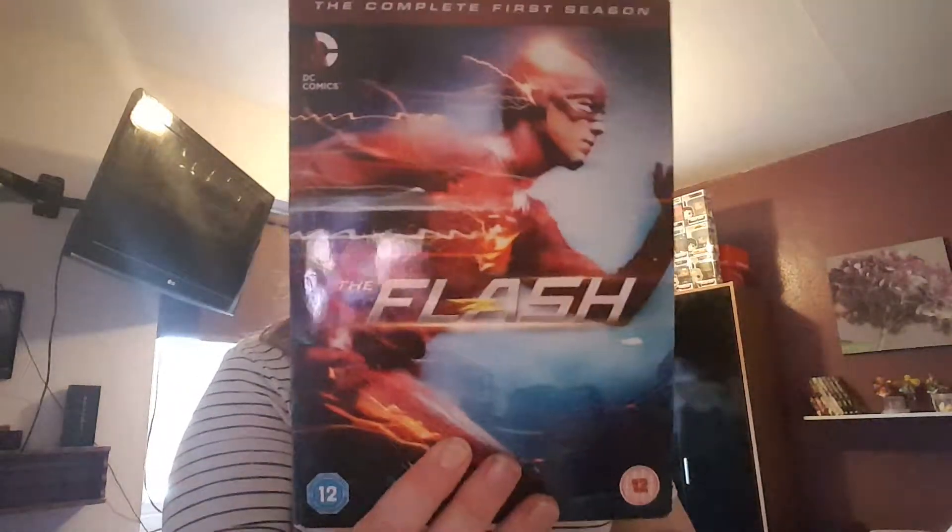Then I got Vampire Knight, the anime — I think it was the second or third anime I ever watched. Then I got the first series of The Flash, so that's a new series to watch. And we have the complete series of Supernatural Season 9 — there are 13 series total so I've got a few more to go. I'm a big fan of this series.